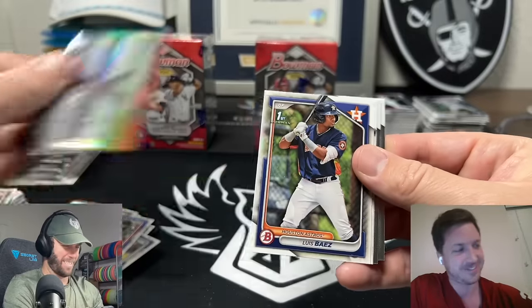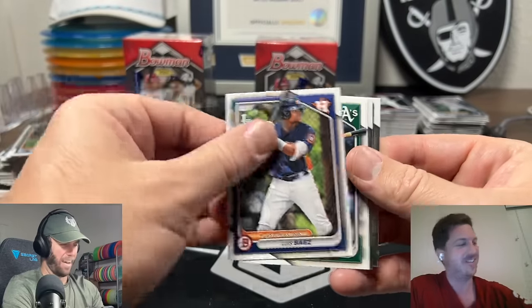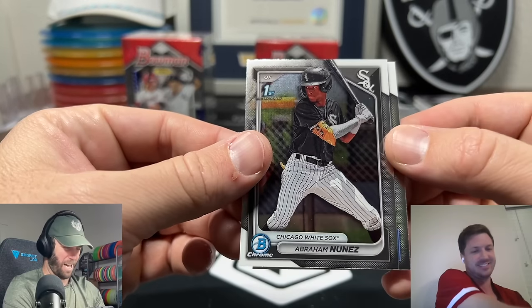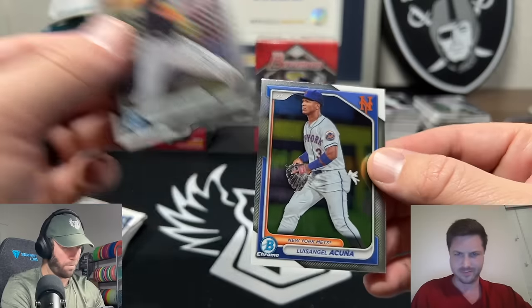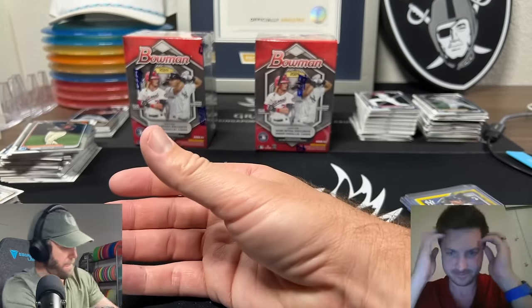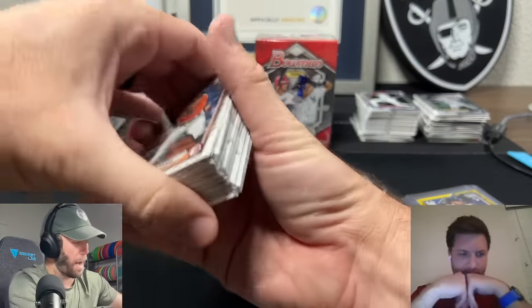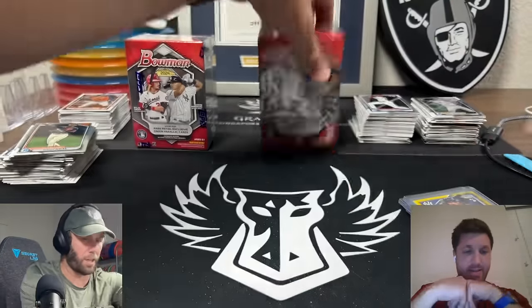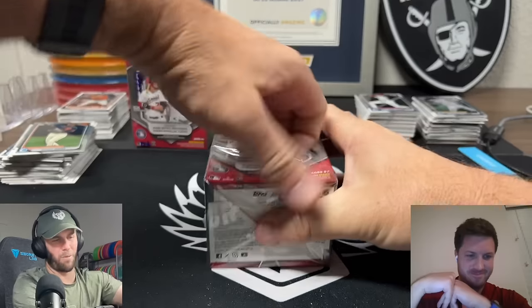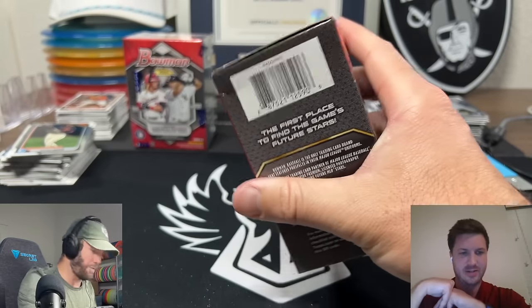Enrique Jimenez - checking if that's anyone we're looking for. No. There's a Trout! Spencer Steer, Drew Jones, Jared Cerna, Anthony Huezo, Spencer Nives - nope, nope, nope. Jason Dominguez - and there's an Ellie De La Cruz! That Jason Dominguez is on the box! I didn't even realize that was him on the box - I should have known. That's the big hit. He's on the freaking box - that's a pretty lucky pull right there, numbered out of 75.